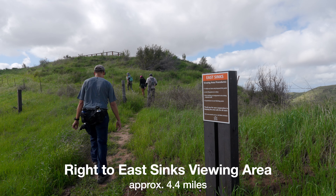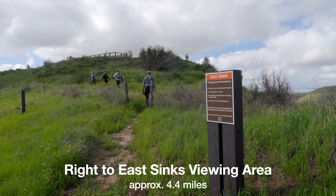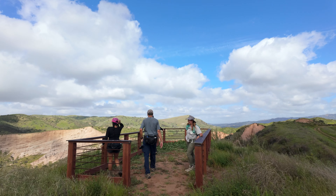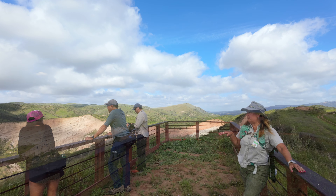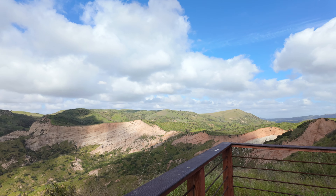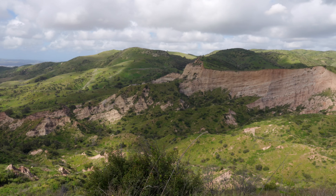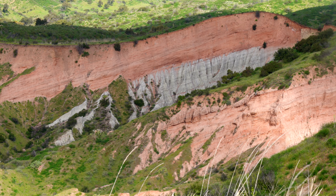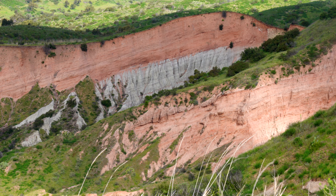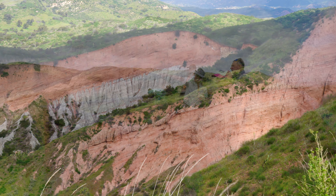Just past that area, you'll see a turnoff for the east sinks viewing area. We climb up to the right toward the platform, and when you get up there you'll have these incredible panoramic views of the Sinks. It's a really neat little viewing platform. You can look down, soak it all in, and take in all the colors. They call this the mini Grand Canyon of Orange County.